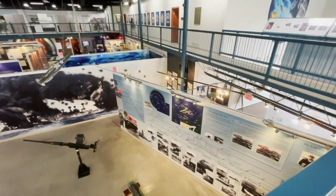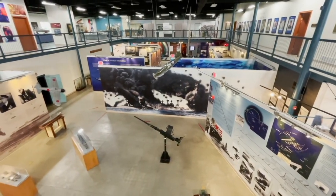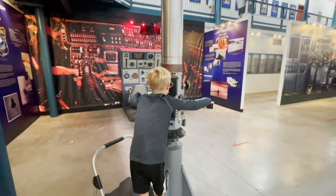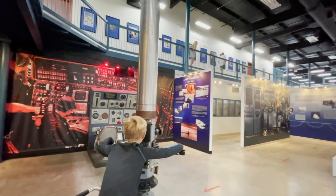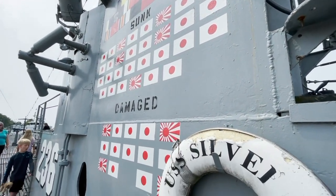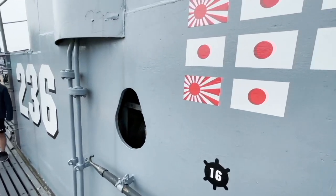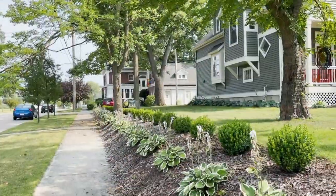The USS Silversides Submarine Museum — you can go to their website and check it out. I highly recommend it for anybody interested in World War II history or history in general. This place is unbelievable, definitely worth the trip. You get to walk on something that's a part of American history. One of the best parts about a road trip is when you just drive through and discover things by accident, and that's what this is.